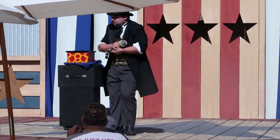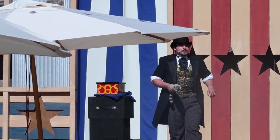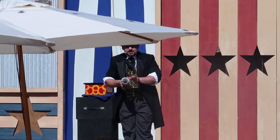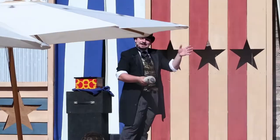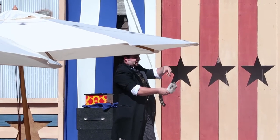He does tricks too. After being hypnotized, he's going to levitate. The magician says 'levitate, levitate, levitate' repeatedly as part of the act.